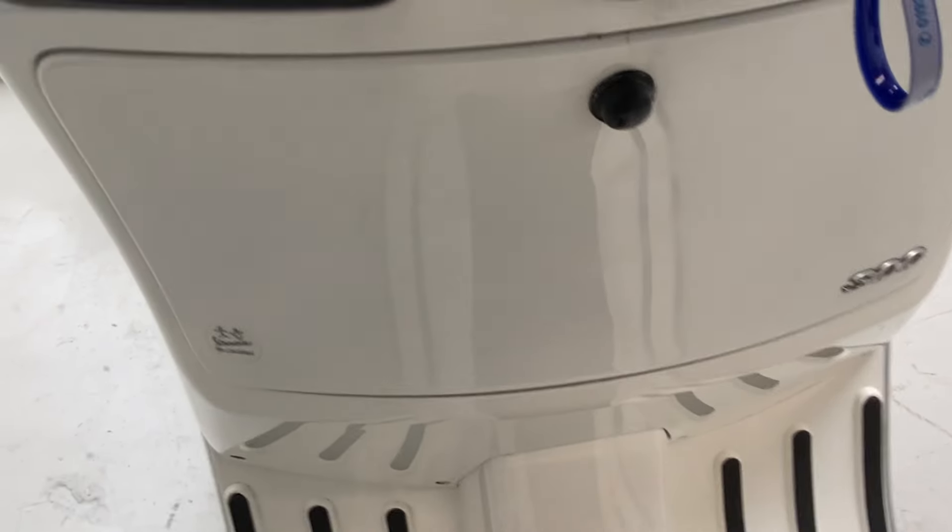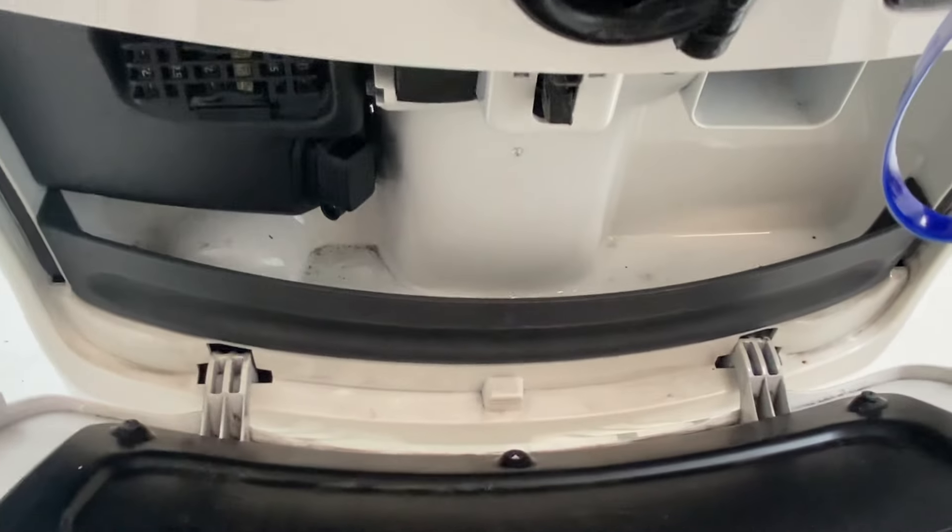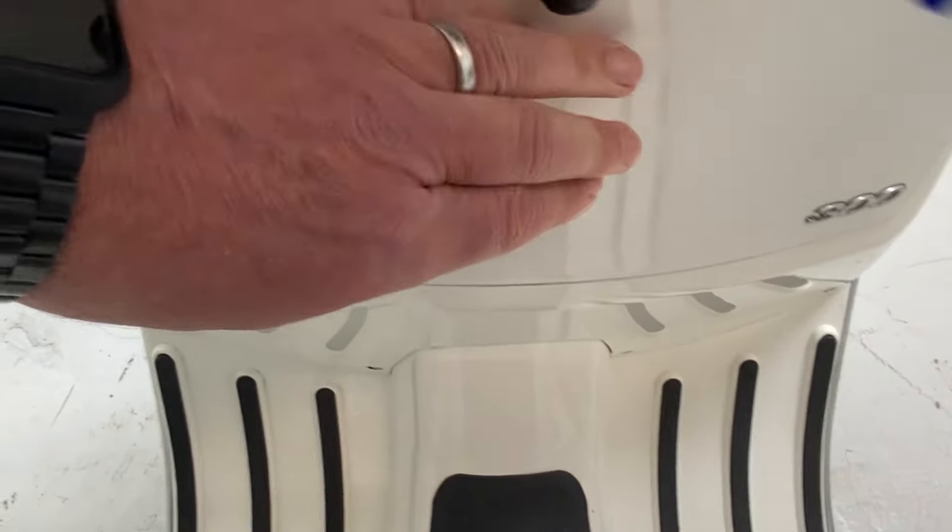You push the key in to release the glove box at the front, and again there's a bit of storage space in there for your phone or whatever you want.